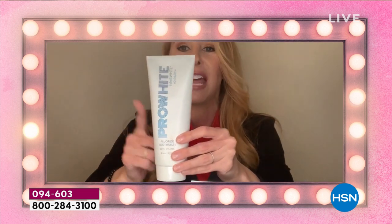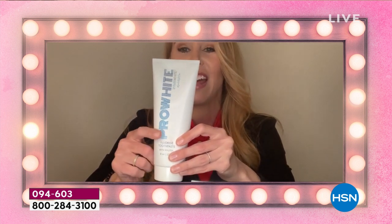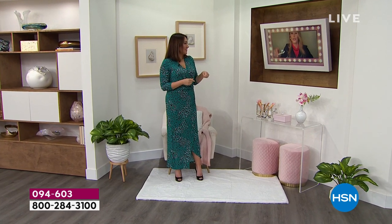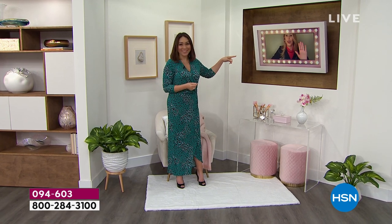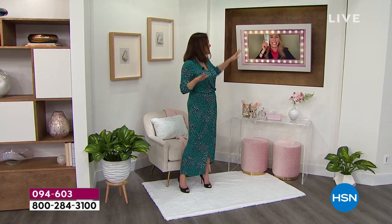We've never supersized it. In the 12 years that this has been the best-selling toothpaste on HSN, and now it's the best tooth whitening toothpaste in the country — all you're doing is brushing twice a day. It's the laziest way to whiten. Everyone loves it. That tube is almost as big as your head.